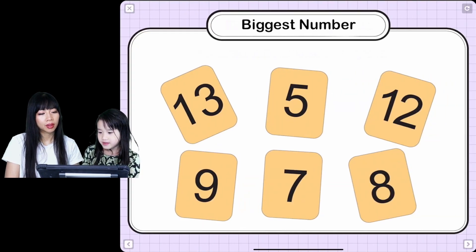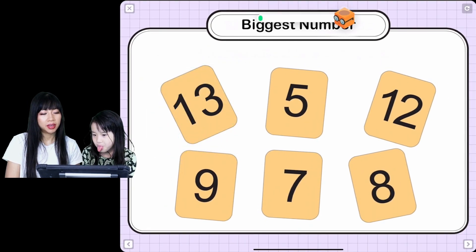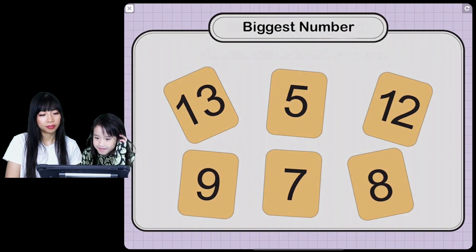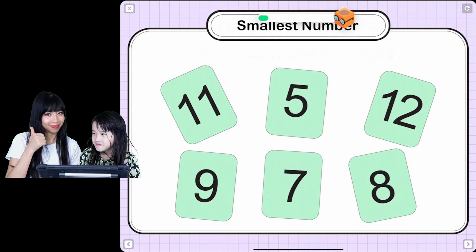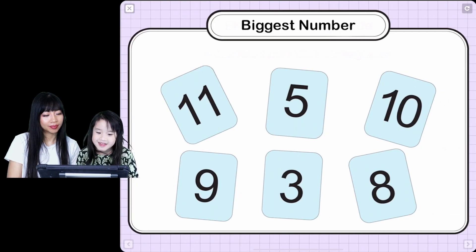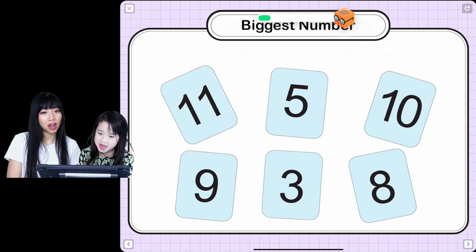Can you find the biggest number? Find the biggest number. Awesome! Can you find the smallest number? Perfect! Can you find the biggest number? Great job!